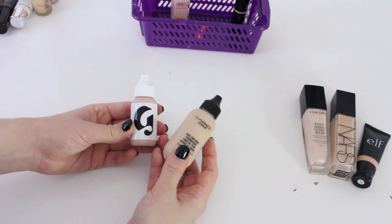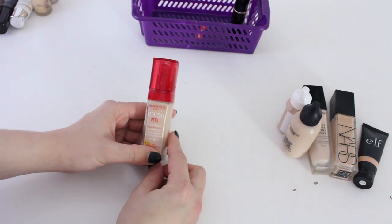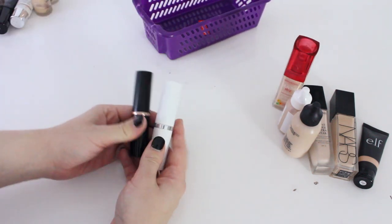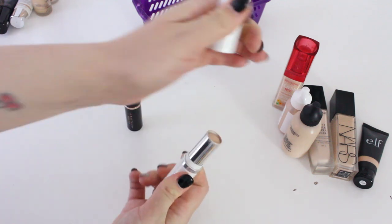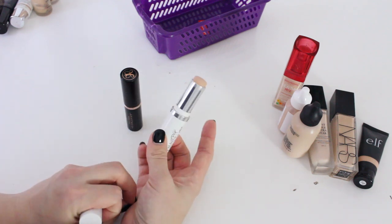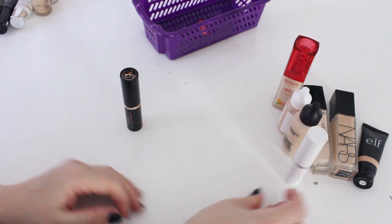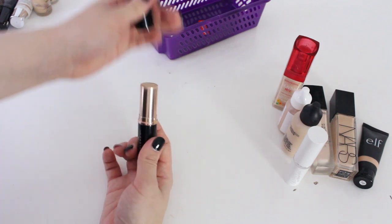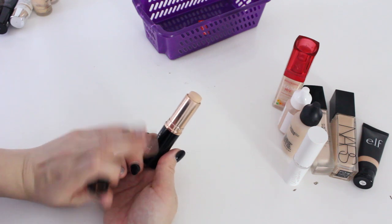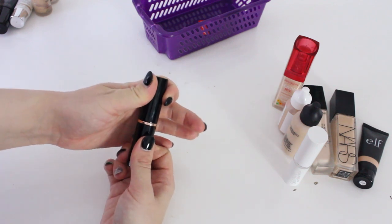The MAC Face and Body and the Glossier Skin Perfecting Tint — I really enjoy both of these, so I'm going to be keeping them. The Bourjois Healthy Mix Foundation — love this stuff, it's so amazing. Then I have a stick foundation from Colourpop — it has a cat hair in it, which is nice — I really, really like this foundation. It is a little bit too dark for me but I love the finish, so I'm keeping that one. The Anastasia foundation is a really, really good shade match for me but it's way too matte — every time I used it, it enhanced my dry areas — so unfortunately I will not be keeping this foundation.